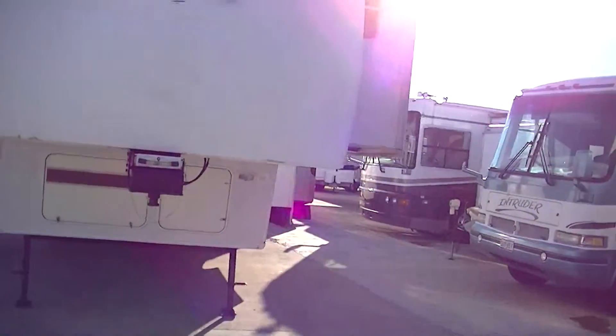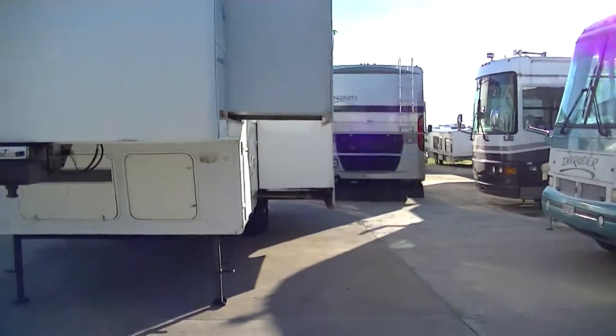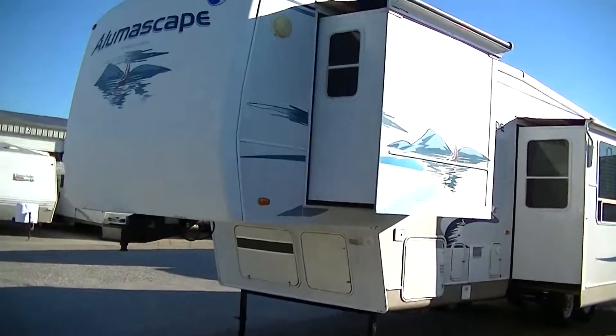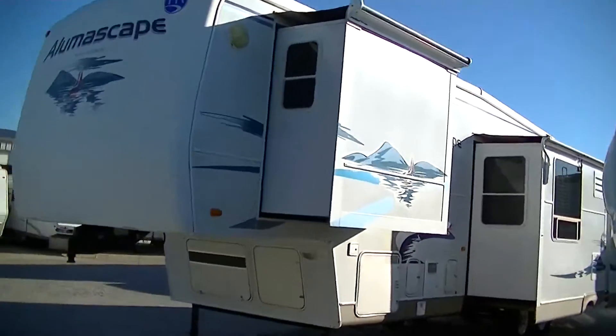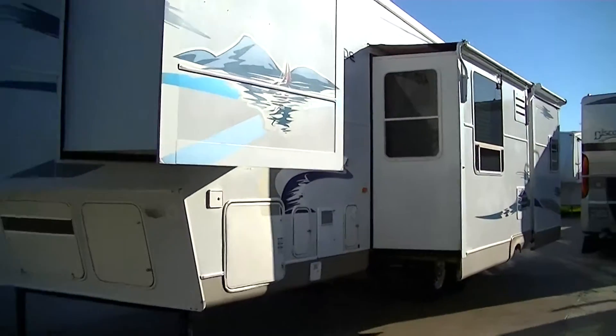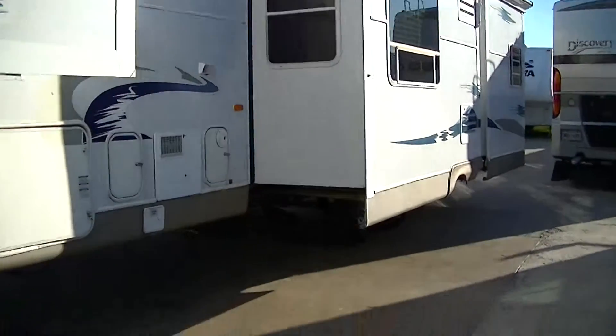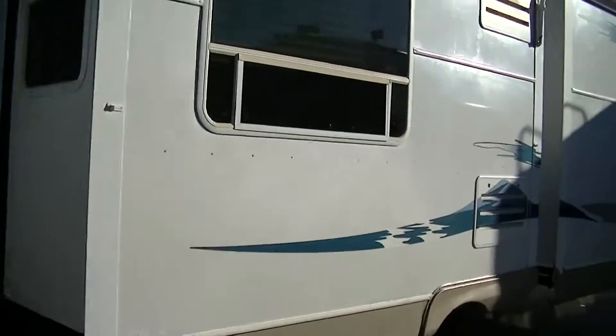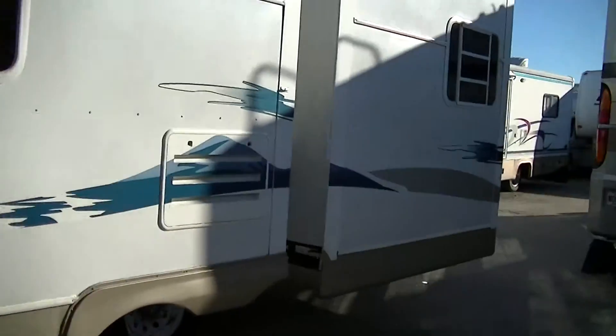This one has just come in and hasn't been through Make Ready yet. By the time you get out here it'll look almost brand new. This is the Alumascape by Holiday Rambler, outfitted with two air conditioning units, keeping you cool no matter what the temperature outside.